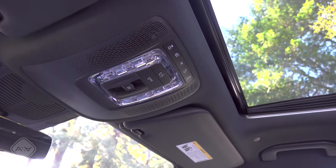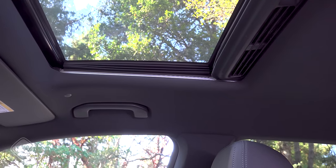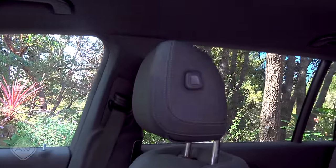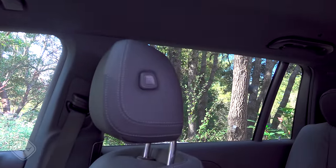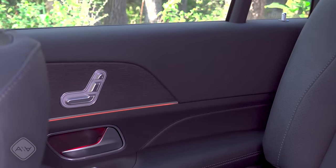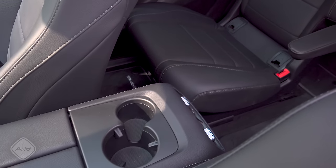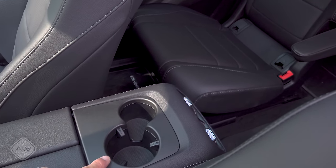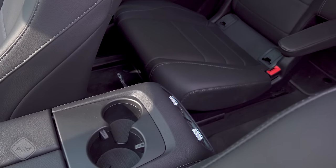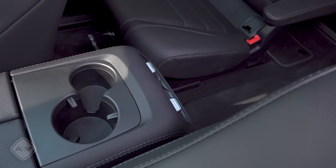Looking around this nearly base GLS 450 interior: we have a standard-size moonroof over the driver and front passenger — no panoramic moonroof here — height-adjustable shoulder belts for the driver and front passenger, and four-way adjustable headrests, but no window shades for the second row. There is lots of ambient lighting all around the cabin and wood trim, including on the second-row doors. One oddity for a vehicle designed and built in the United States: the cup holders are very small. The two second-row seats share just two cup holders, plus bottle holders in the doors.